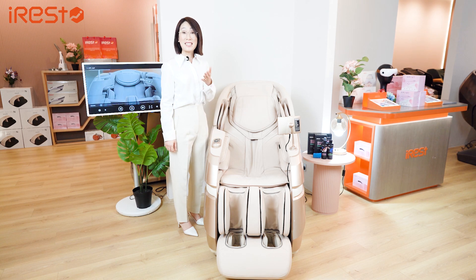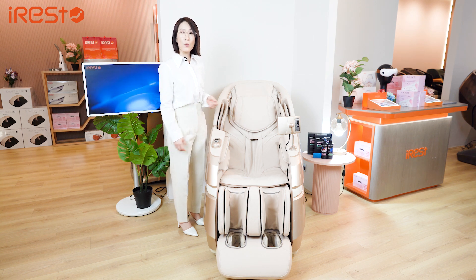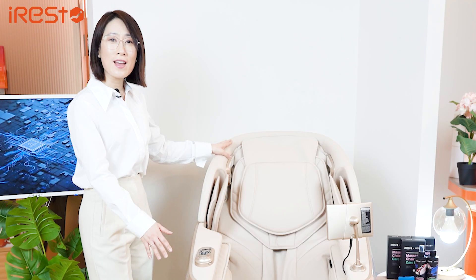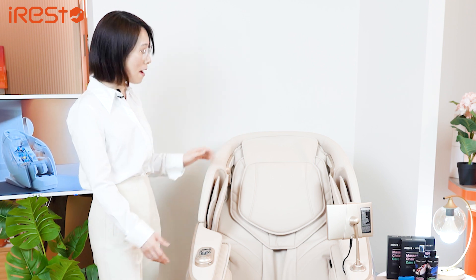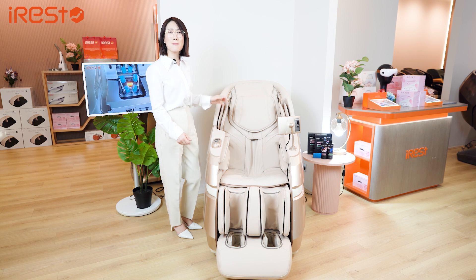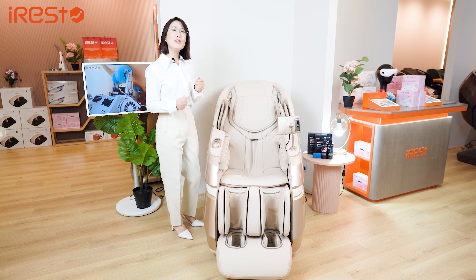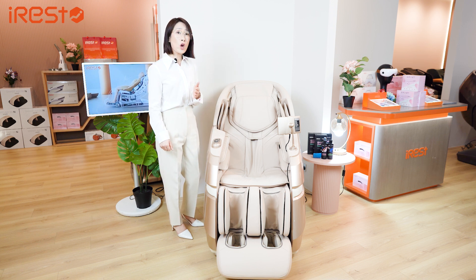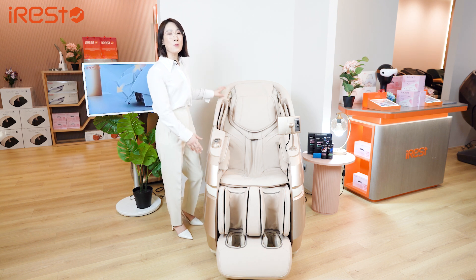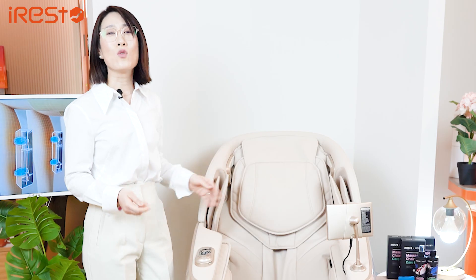Hi everyone. Today I'm really excited to present our latest premier model A688, created using the most advanced and cutting-edge technology by iRest. This amazing massage chair easily sets it apart from other conventional massage chairs on the market. It is designed to not only unwind you when you return home after a long and hard day, but also transform your demanding and stressful daily routine into a more relaxing and enjoyable experience.